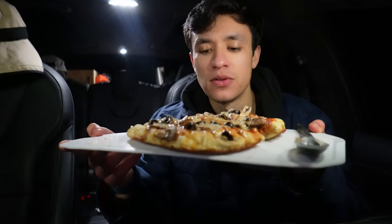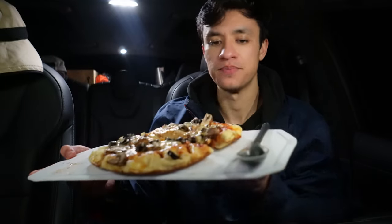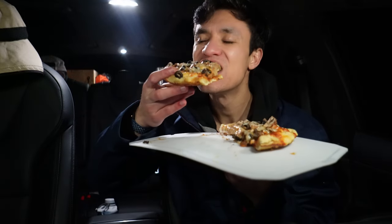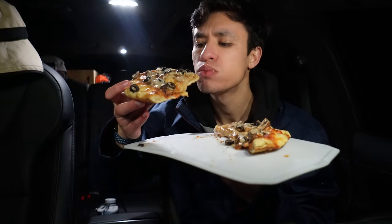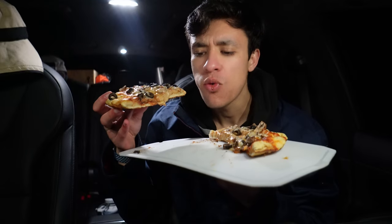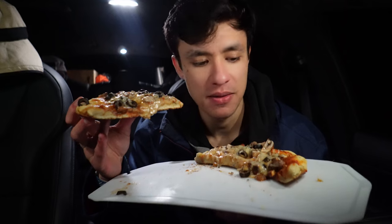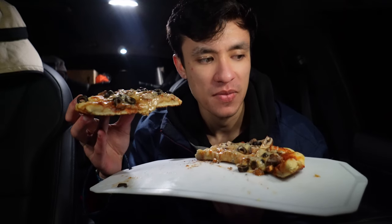It smells so good and I am super hungry right now. Let's take a bite. I'm not kidding — this is the best thing I've probably ever made cooking-wise. After a hard day of off-roading, you need to replenish.